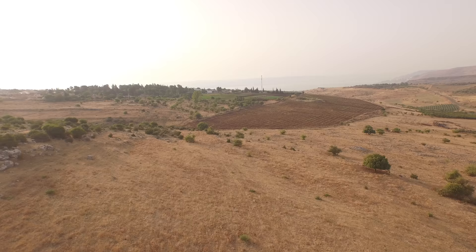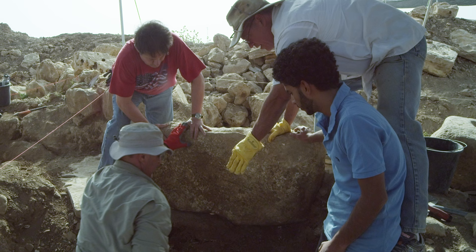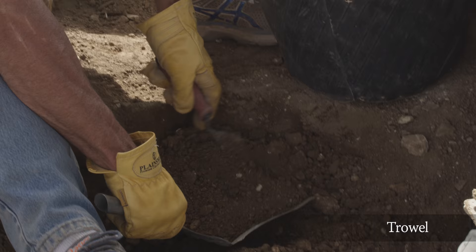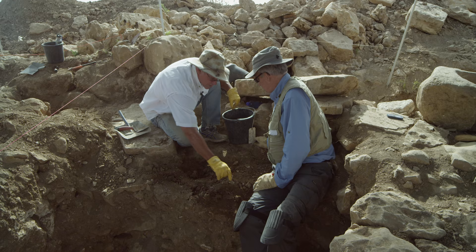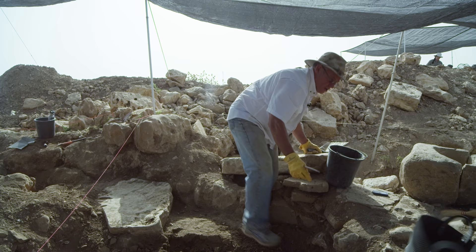We're going to go ahead and remove this big stone right here — guys, if you can come give me a hand. For the first time in 2,000 years we can get a look at what's under here. I see immediately pottery. Let's pull out that diagnostic sherd and get the pieces of pottery that we can visibly see here first out of the sealed locus before we start troweling down.